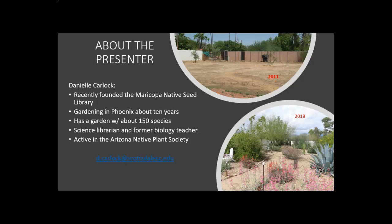I'm Danielle Carlock and I've recently founded the Native Seed Library. I've been gardening in Phoenix for about 10 years and you can see a before and after picture of my yard. In 2011 I started out with bare dirt and added a couple of trees — there's an ironwood in the corner that's now back here in 2019, generally the same orientation hiding behind this Palo Verde. I have about 150 species and I focused a lot on plants to support wildlife. Most of my experience is drawn from this gardening project. I don't have any formal training in horticulture — I am a science librarian and formerly a high school biology teacher, and I'm active in the Arizona Native Plant Society.